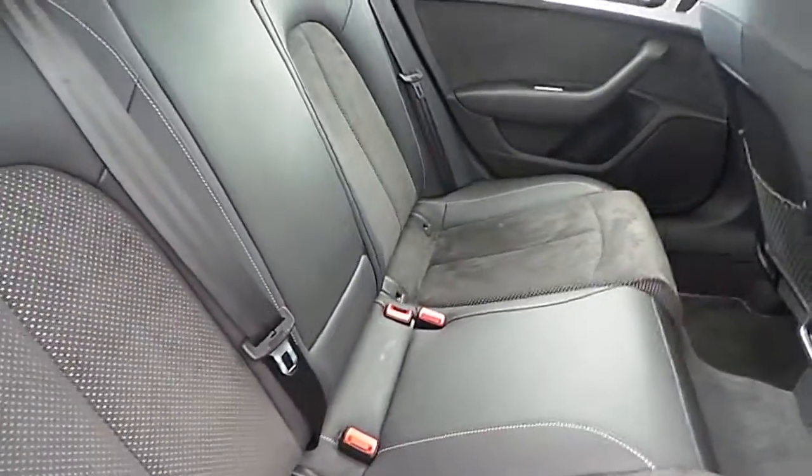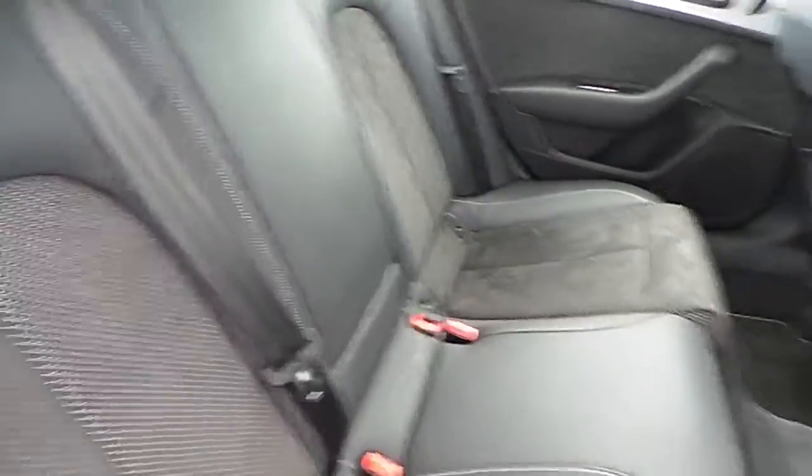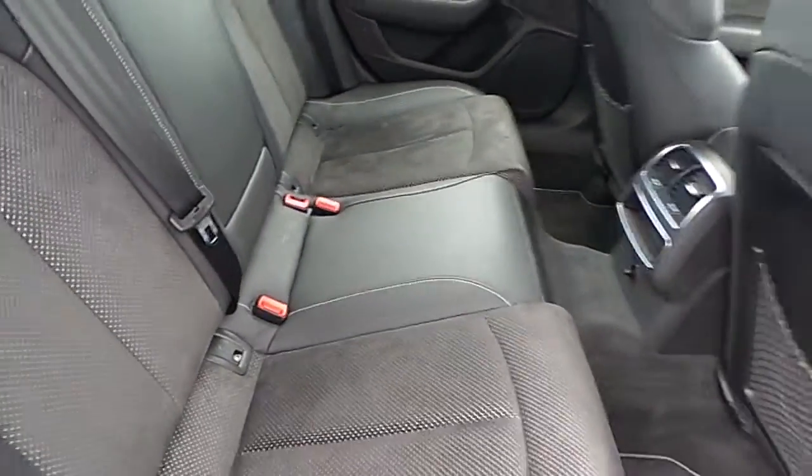The interior of the back is also S line, with a cloth and leather arrangement finished in black. ISO fix points for child safety seats and ample room for up to 3 passengers.